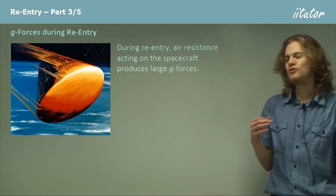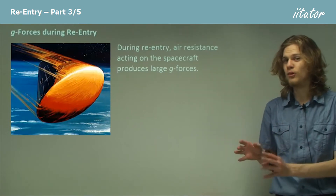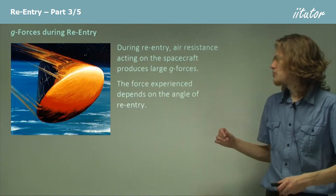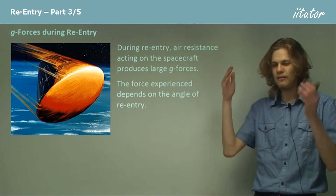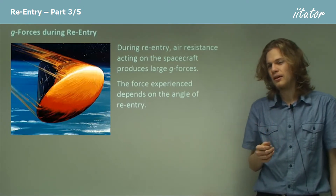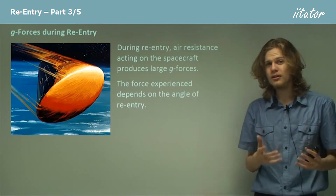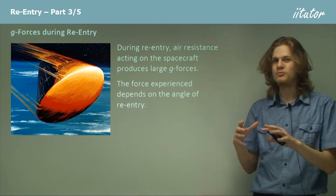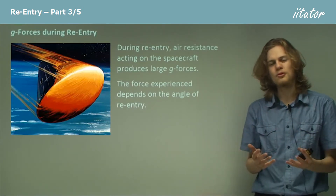During reentry, air resistance produces large g-forces, so heat isn't the only thing we have to worry about. The force experienced depends on the angle of reentry — if we enter at a very steep angle with more air resistance, we'll get more g-forces. That means even if we build a very thick ablative heat shield, we'll still have to worry about g-forces, which can be potentially dangerous to the space capsule and its crew.